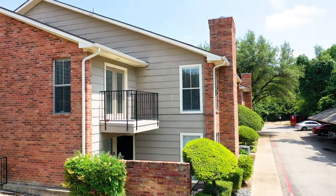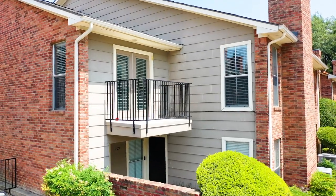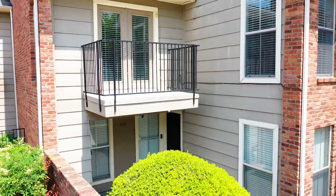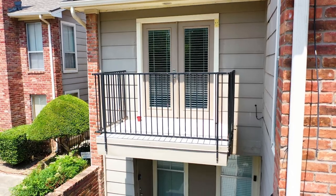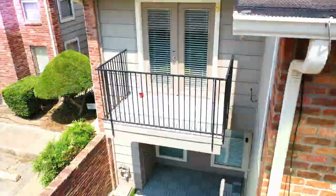This townhome is located off of 75 and Walnut Hill, with easy access to Dallas North Tollway, Highway 75, Highway 635, and close proximity to shops, restaurants, North Park Mall, Royal Oaks Country Club, White Rock Lake, Oldies Dallas, and so much more.